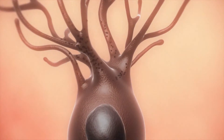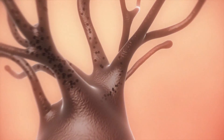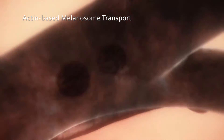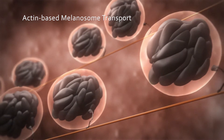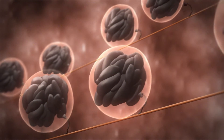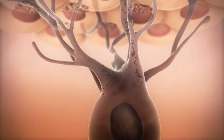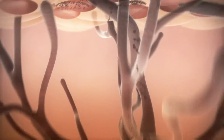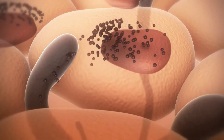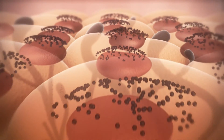When melanosomes mature, they are transported to the dendritic tip by a protein complex made up of three subunits, namely Rab-27A, Myosin-5A and Melanophyllin. Melanosomes are then distributed into the keratinocytes and accumulate in the cytoplasm, resulting in pigmented skin.